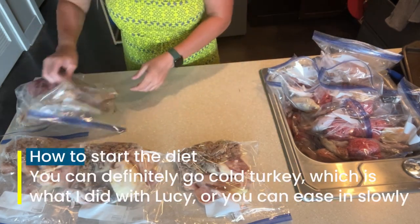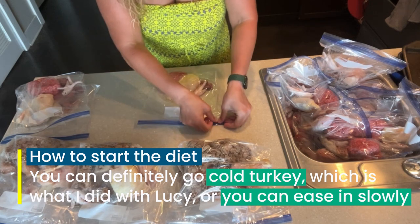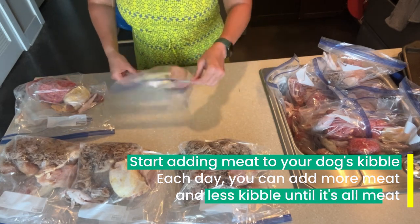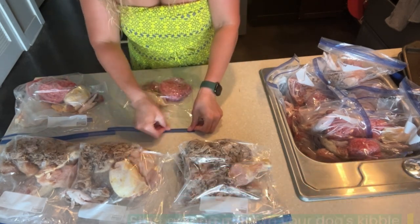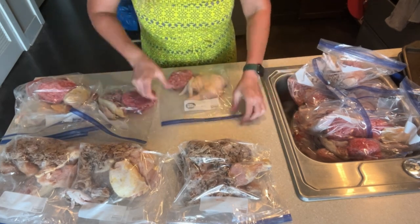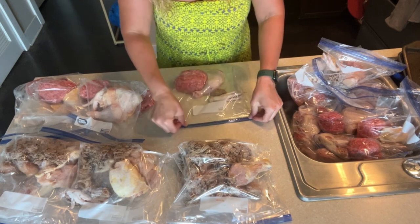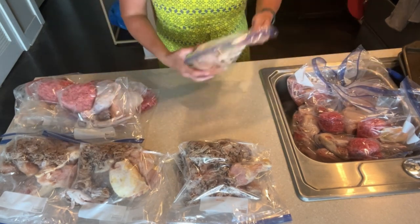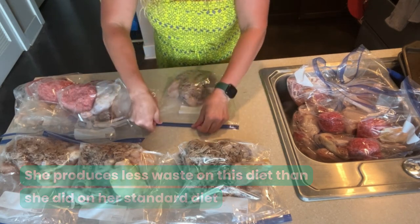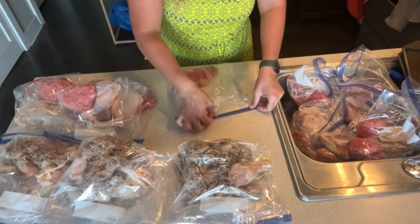Another tip for newbies is how to start the diet. You can definitely go cold turkey — which is what I did with Lucy — or you can ease in slowly. One way to ease in slowly is to start adding meat to your dog's kibble, then each day add more meat and less kibble until it's all meat. You can take it however fast or slow you want to go. I was nervous that Lucy would have digestive upset from an immediate switch, but she really didn't. In fact, Lucy's digestive system is like mine in that she produces less waste on this diet — she used to poop every day, but now it's more like once every two to three days, which means less poop bagging for me.